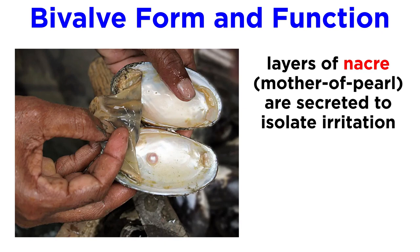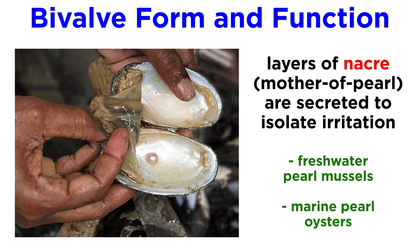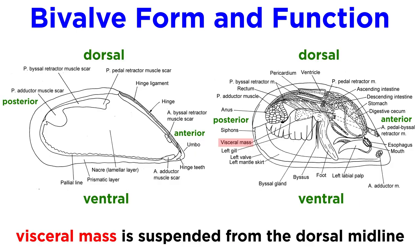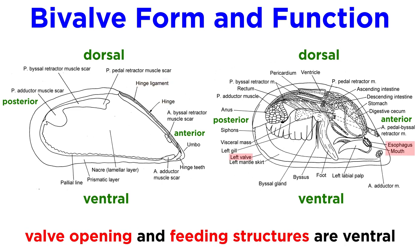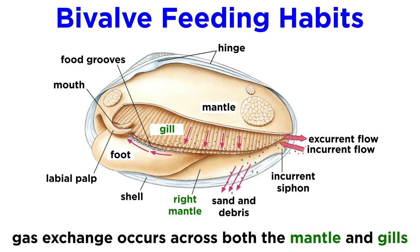The animal will secrete layers of nacre, or mother of pearl, to isolate the irritation. However, only two species — freshwater pearl mussels and marine pearl oysters — secrete a nacre coating that has the attractive luster of a gem pearl. The bivalve visceral mass is suspended from the dorsal midline, and the foot attaches to the visceral mass. The gills, or ctenidia, hang down on both sides. An important anatomical point is that the ligament and hinge are located on the dorsal end of the animal, while the valve opening and feeding structures are located on the ventral end. Gas exchange in bivalves occurs across both the mantle and gills. The gills of most bivalves are highly adapted for filter feeding and are comprised of highly folded, lengthened filaments.